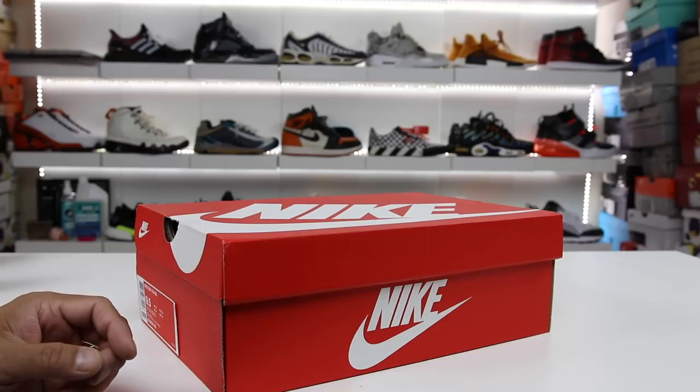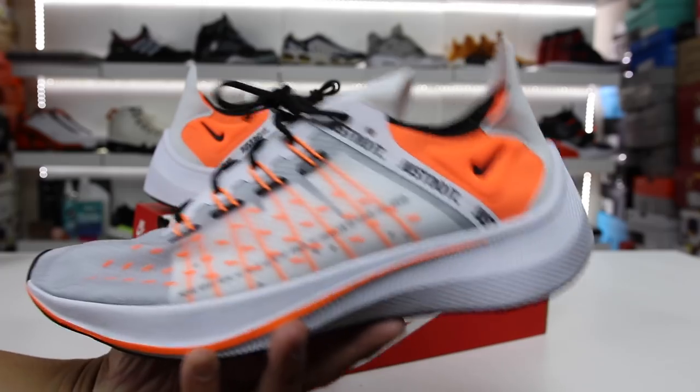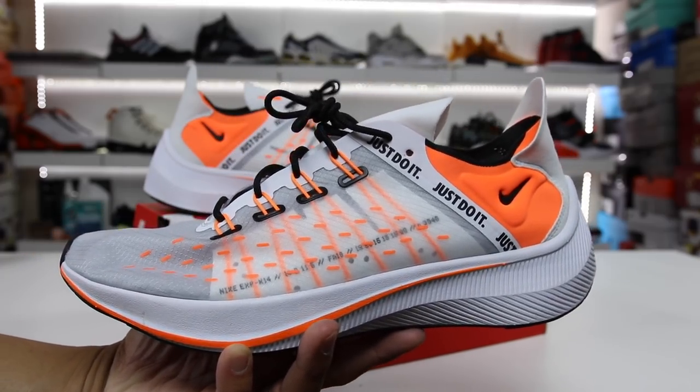Wait a minute — Nike released another pair of sneakers featuring Nike React technology, but they didn't put it anywhere on the box, and it doesn't say anywhere on the shoes that they have Nike React. In this video, I'm going to give you guys my thoughts on the brand new Nike EXP X14 SE.